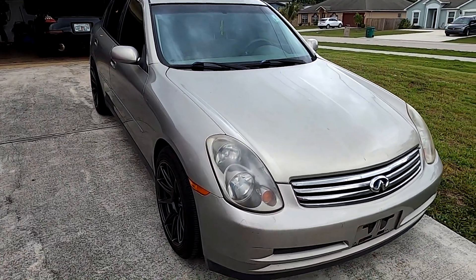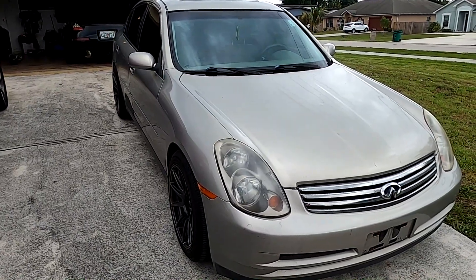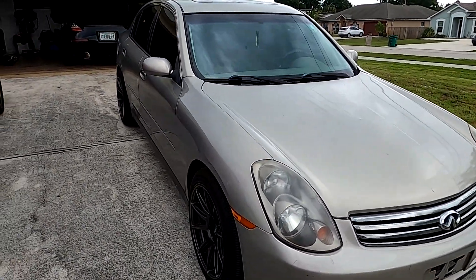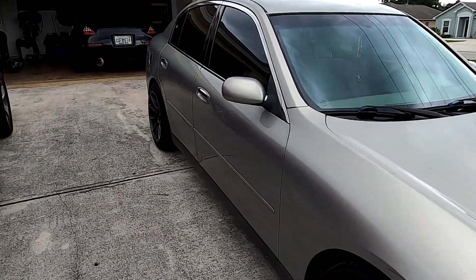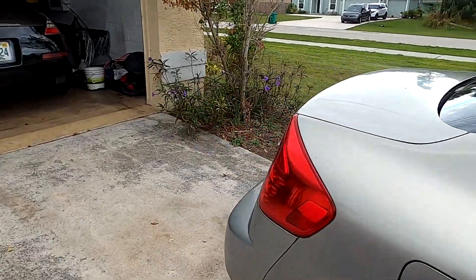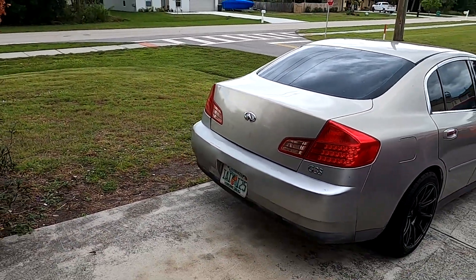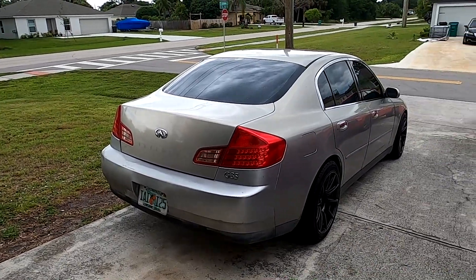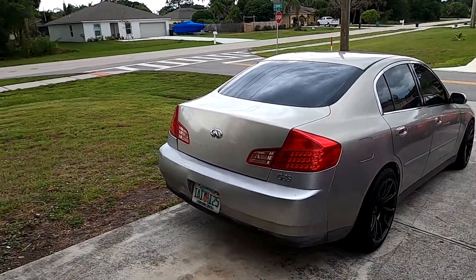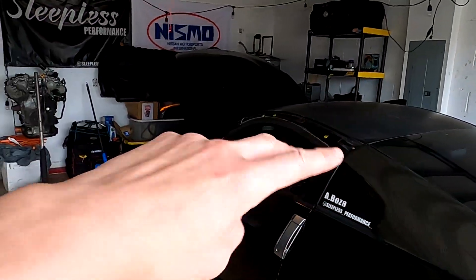Alright guys, there you have it — the new addition to the fleet. I'm really happy to have it. I've always wanted a G35 four-door sedan. Who knows, maybe from here we'll get a G37 four-door sedan — but we shall see. Let me know what you guys think in the comments. As always, thank you for subscribing, like and comment, see you in the next one. Peace.